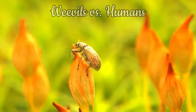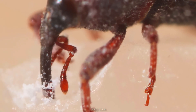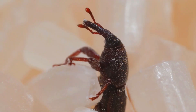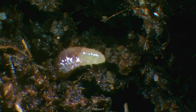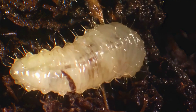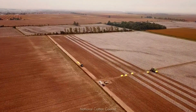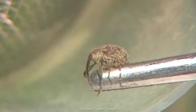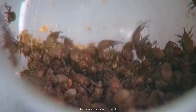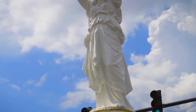While weevils are fascinating, they can also be absolute nightmares for humans. Some species have caused billions of dollars in agricultural damage. The boll weevil nearly destroyed the U.S. cotton industry in the early 1900s. The rice weevil is a major pest that can infest and destroy entire food supplies. The vine weevil kills plants by feeding on their roots, making it nearly impossible to grow crops in some regions. Genetic modifications, pesticides, and biological controls have all been used to try to eradicate them, but many weevil species are resistant to every method we've thrown at them.